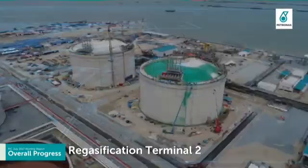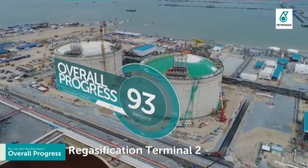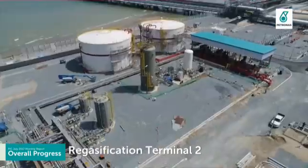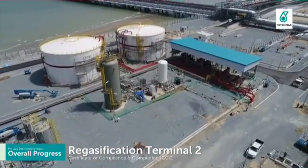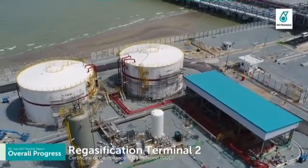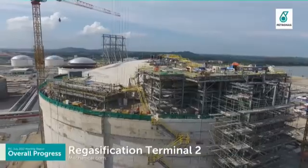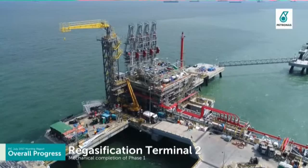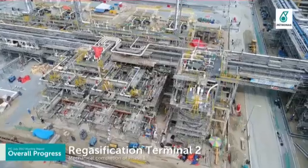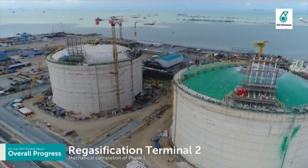Regasification Terminal has achieved ahead of schedule with overall progress of 93%. Waterproofing painting of Tank 1 is in progress. Obtained Certificate of Compliance and Completion on 19 July 2017. Achieved mechanical completion of Phase 1 ahead of schedule on 27 July 2017 and is on track for LNG facilities commissioning and cool-down in August 2017.